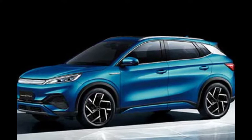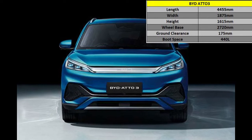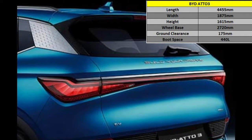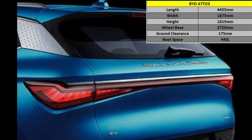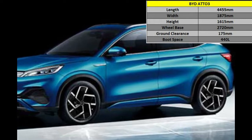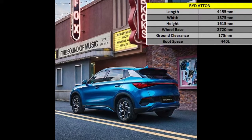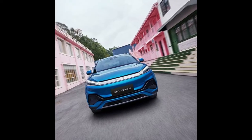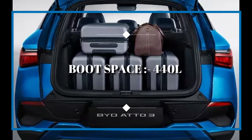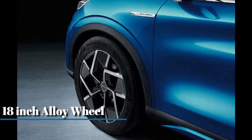Now let's see the dimensions of this car. The overall length is 4445 mm. Width is 1875 mm. Height is 1615 mm. The wheelbase is 2720 mm. Ground clearance is also good — you get 175 mm of ground clearance, which will help a lot on Indian roads. Boot space is 440 liters. The car comes with 18-inch alloy wheels.